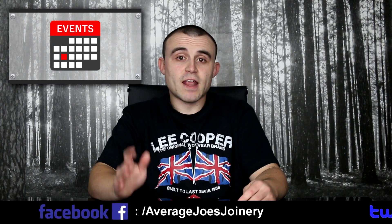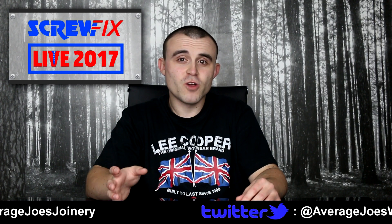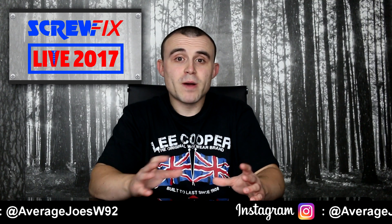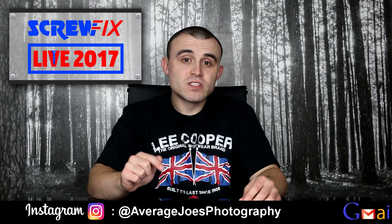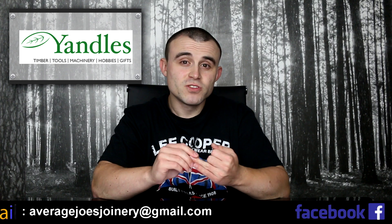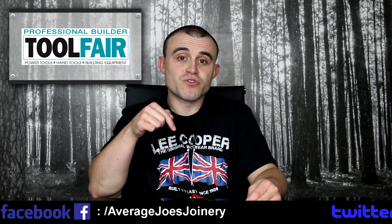Now let's have a look at some events. I've been failing to mention these past few weeks that there's actually going to be Screwfix Live going on in September. A big thank you to James for pointing out that if you get signed up early, when you arrive on the date you'll get a £30 goodie bag of different items. So it's worth registering if you're going. That's going on from the 29th of September through to the 1st of October in Farnborough. Also in September, we've got the Yandals Woodworking Show on the 8th and 9th of September, and Tool Fair going on in Coventry on the 21st and 22nd of September. All the information is in the description down below.